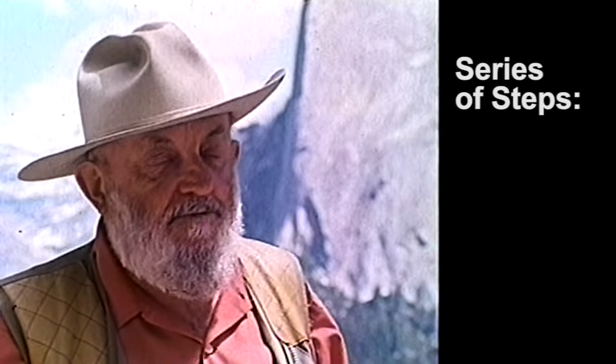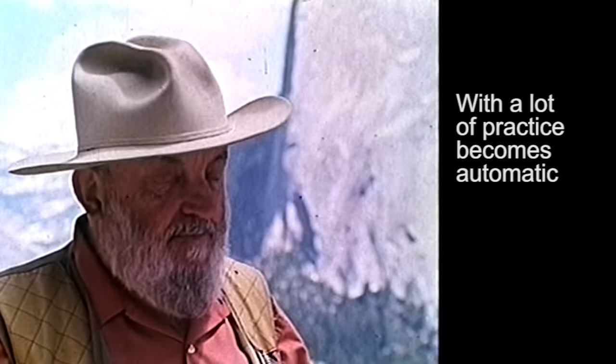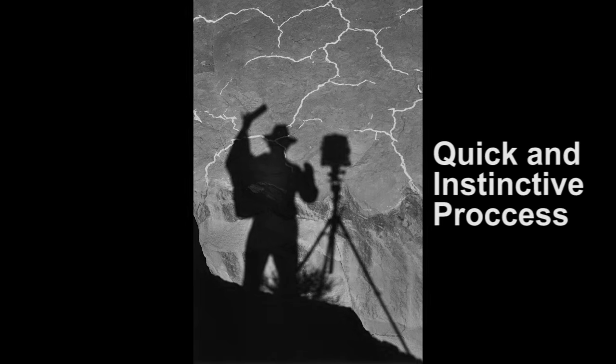Also consider the values, exposure, and development of the negative. With a lot of practice, all of this becomes automatic. You might think that you never get a picture done because you had to do so much thinking about it, but actually it is a very quick and instinctive process.